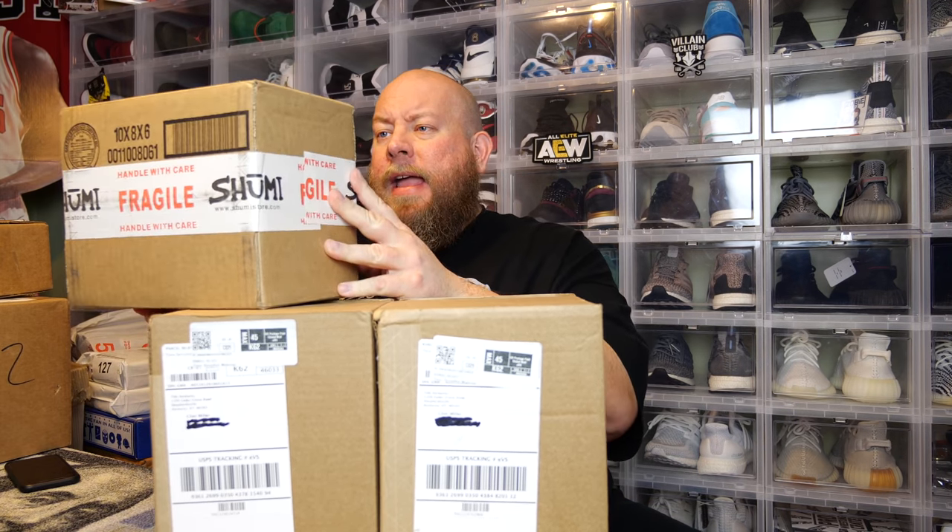Today I have a total of three boxes to open on this YouTube video. One is from Shumi, and I think this is one of their $25 mystery boxes. They've been doing some that are $25 mystery boxes and some that are just their normal $15 shipped mystery boxes. I'm guessing since the size of this box is bigger, it's a $25 box.